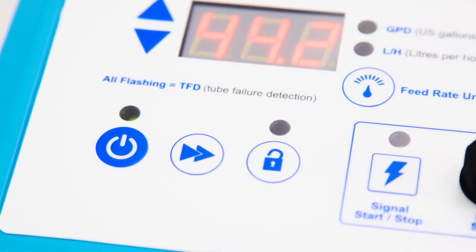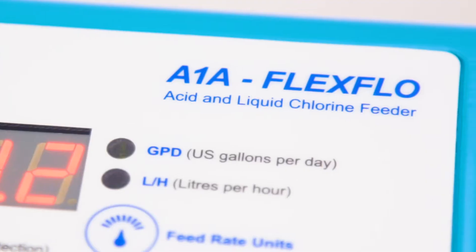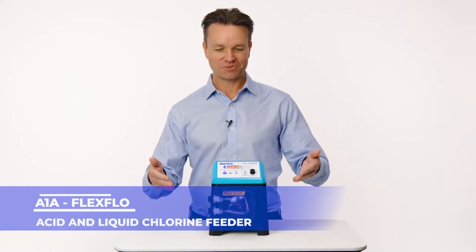So when we began developing the new A1A pump, our goal was to simplify the complicated. After dozens of prototypes and many beta test sites, I'm happy to show you the final result — the all-new A1A acid and liquid chlorine feeder.